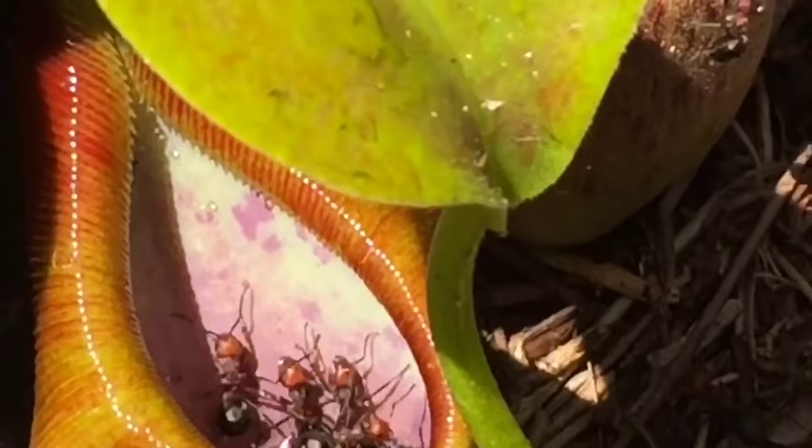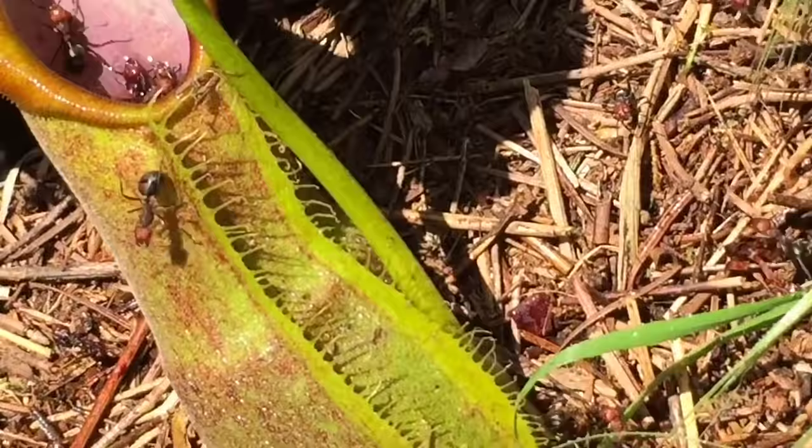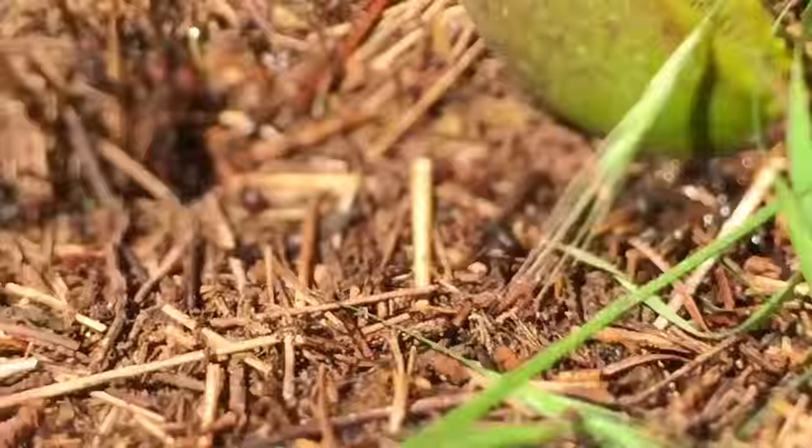It's literally getting to the point where the ants aren't drowning anymore because there's so many of them in the pitchers. Look at that. They're starting to climb up the tripod. They're starting to climb all over my shoes.